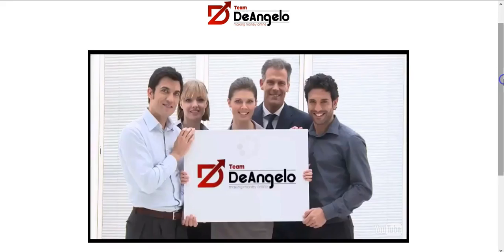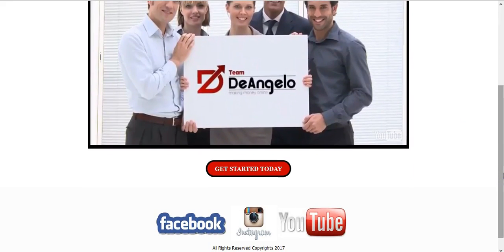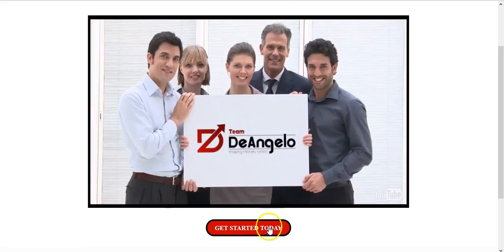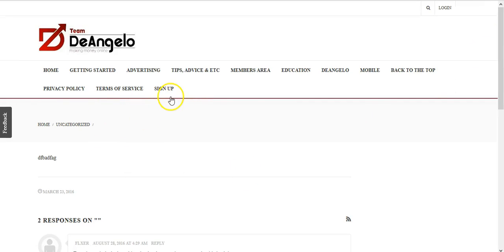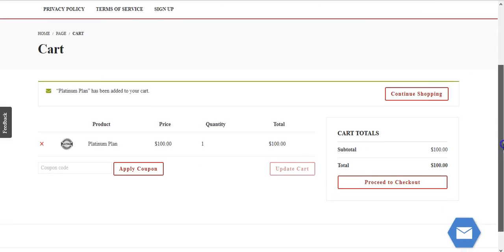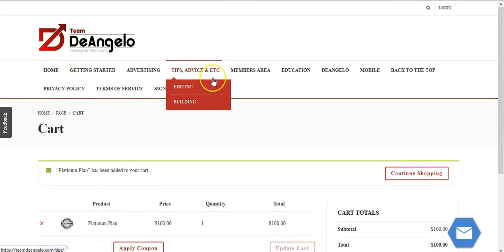I created a custom video sales page inside of Genius Market Pro. Once someone watches the video sales letter about the benefits of Team D'Angelo — how it can benefit you, about the great products and services it has to offer — they simply click the button, hit the sign-up button, and get redirected to the cart. It's a one-time $100 fee.